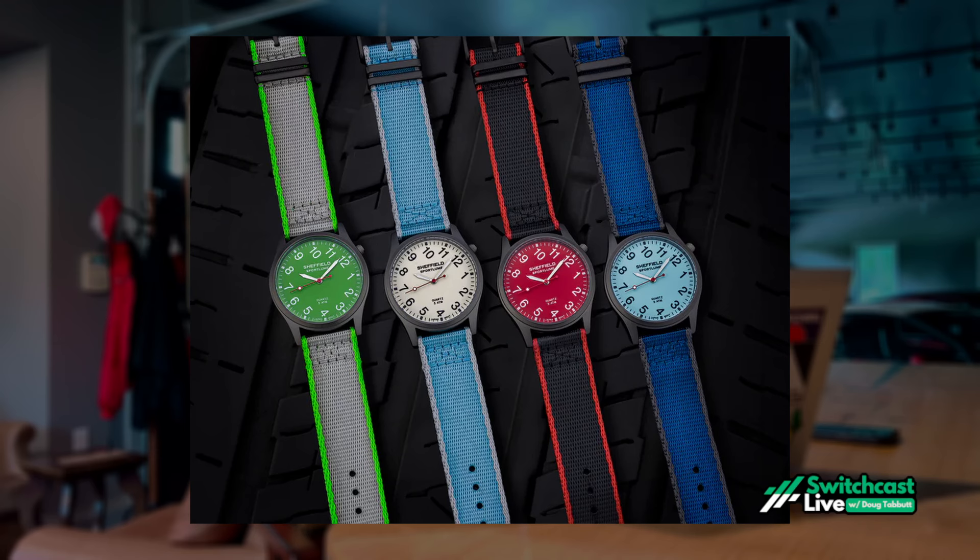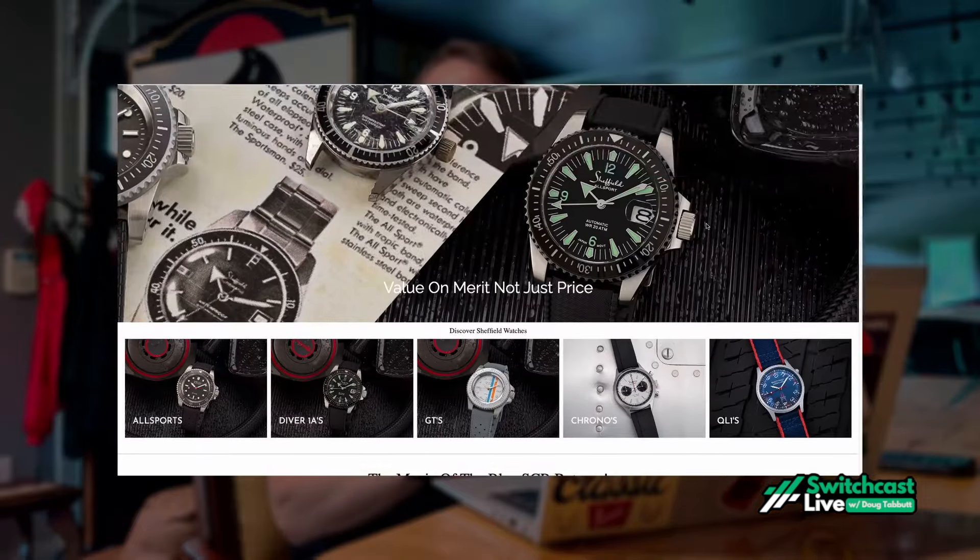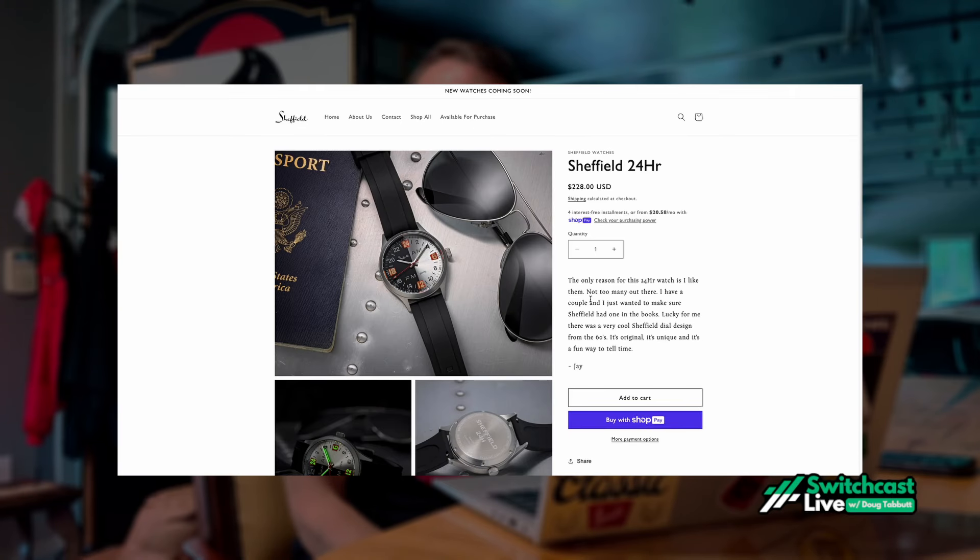This episode is brought to you by Sheffield Allsport Watches. His debut in July 2023 was the Sheffield Allsport Diver 1, with the kind of build and movement that much more expensive watches use, at a debut price of $108. Since then, Sheffield has expanded to a wider range of automatics and chronos, many designed around vintage Sheffield dials of the '60s — high quality, very affordable. Get yours at sheffieldwatches.com and mention that you heard about them on SwitchCast.